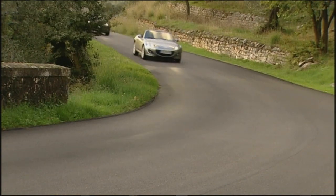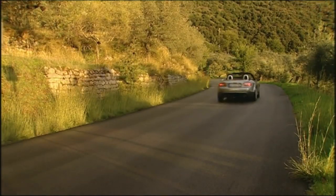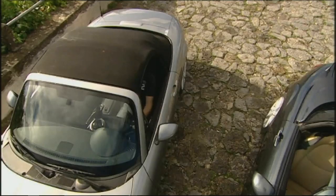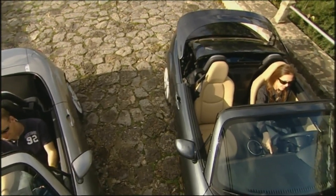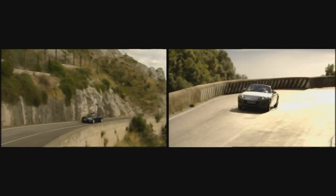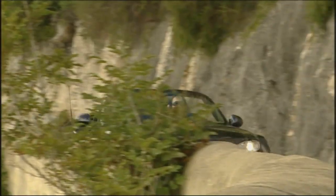Soft top versus hard top — why can't you have both? Once again, Mazda are the forerunners, as with the old MX-5. Since 2007, customers have had a choice with the MX-5: either the well-known soft top or the new roadster coupé with an electric metal roof. The airy Japanese runabout has since made it into the Guinness Book of Records — with 850,000 sales since the year 2000, the MX-5 is the best-selling roadster in automotive history. Congratulations!